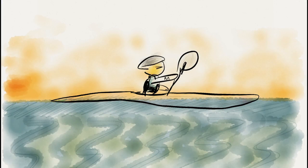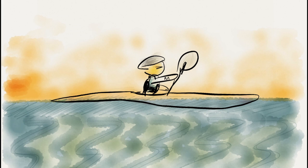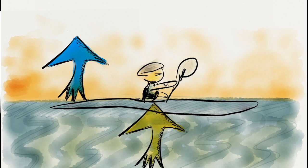Let's look at the forces acting on this system. The force of gravity has a downward force, which is basically the weight of the kayaker and his gear. A motionless kayaker has a buoyant force that equals the downward force of gravity. If this kayaker and his gear have a mass of 160 pounds, the boat is displacing 160 pounds of water. The more water you displace, the greater the buoyant force.